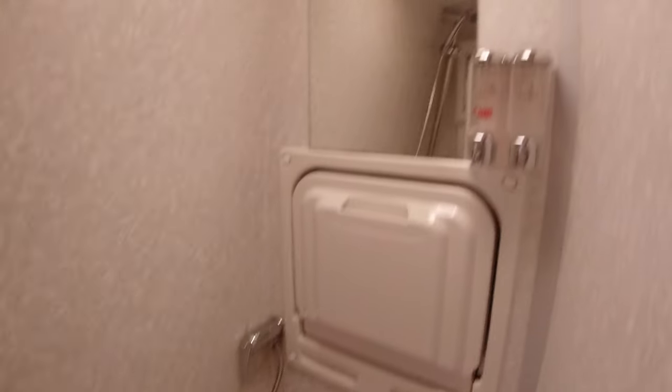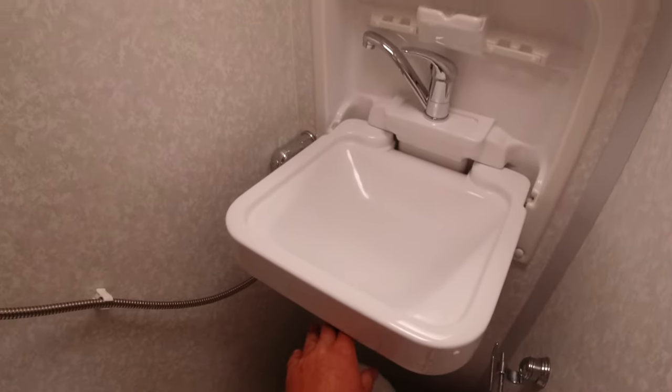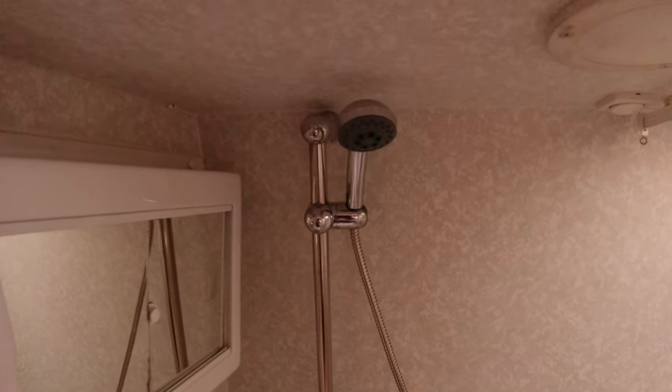Bathroom — nice size. Fold-down sink there — I like that. Little vanity mirror, towel rail, and a stand-up shower there. Nice lighting up there as well. It's quite a large space, so loads of room for a shower.